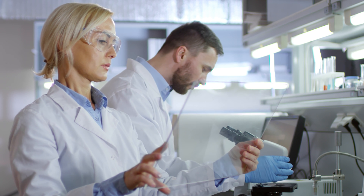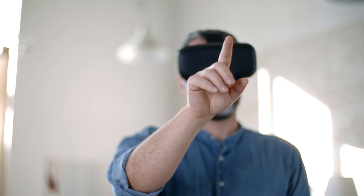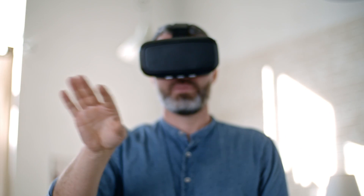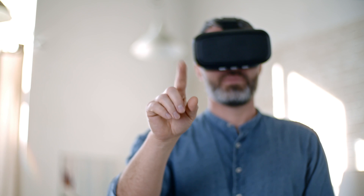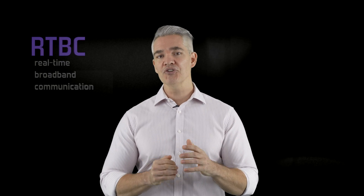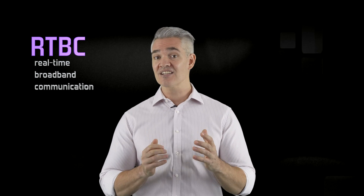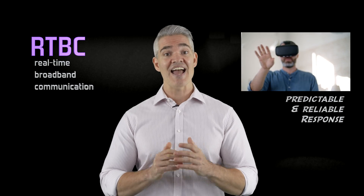Second, augmented and virtual reality can provide immersive, true-to-life experiences. But as resolution and responsiveness increases, so does the need for huge amounts of bandwidth with really low latency. That's the amount of time it takes for ones and zeros to get from your device to the network, or back, and it's a key factor to making things feel real. Real-time broadband communication, or RTBC, will improve bandwidth 10 times, with predictable, low latency and reliability.